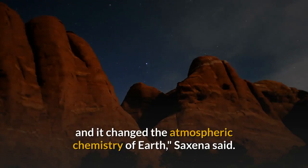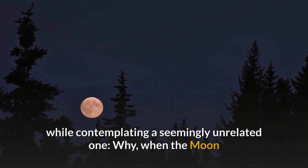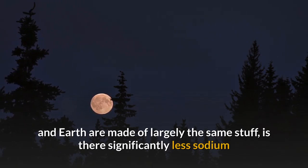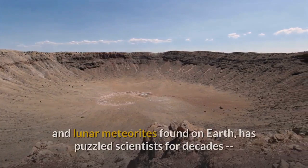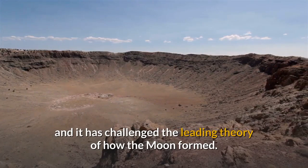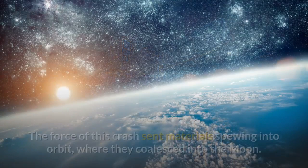The Sun-Moon Connection. Saxena stumbled into investigating the early Sun's rotation mystery while contemplating a seemingly unrelated one: why, when the Moon and Earth are made of largely the same stuff, is there significantly less sodium and potassium in lunar regolith, or Moon soil, than in Earth soil? This question, revealed through analyses of Apollo-era Moon samples and lunar meteorites found on Earth, has puzzled scientists for decades and challenged the leading theory of how the Moon formed. Our natural satellite took shape when a Mars-sized object smashed into Earth about 4.5 billion years ago, and the force of this crash sent materials spewing into orbit, where they coalesced into the Moon.